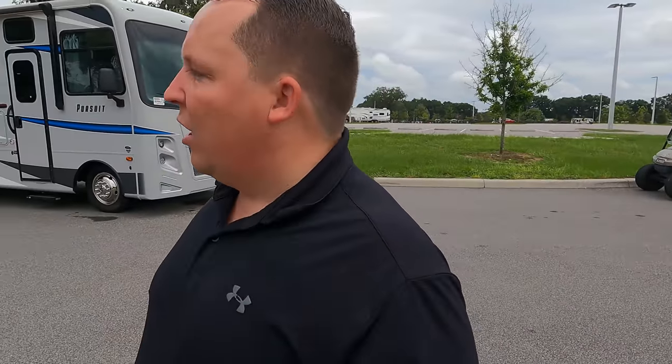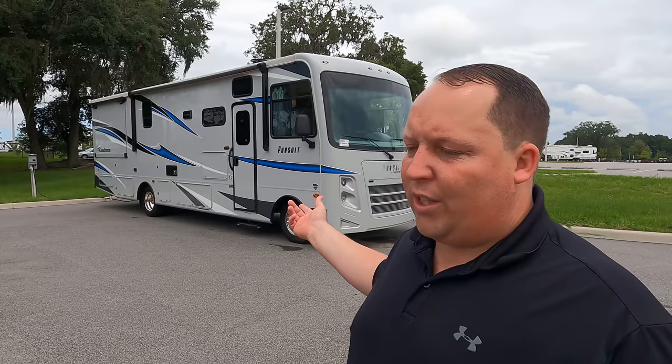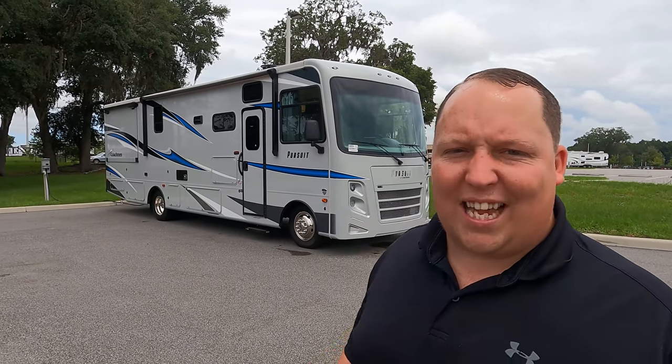Today I am super excited to be taking a look at this very well-designed floor plan, the Pursuit 31TS. I'd like to say hi to Andrea. It's been a while since I've looked at a Coachman Pursuit, so I'm excited. I want to say congratulations to the Murray family — they are the new owners of this beautiful RV. They bought this one and it's a 2021, so if you're watching this past a week or two, you'll have to order the 2022. But we still have two more of these in stock, so if you like it, make sure you move fast.